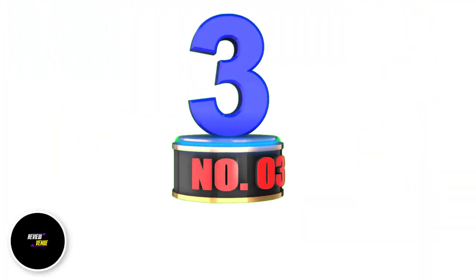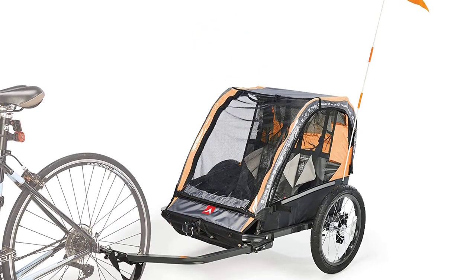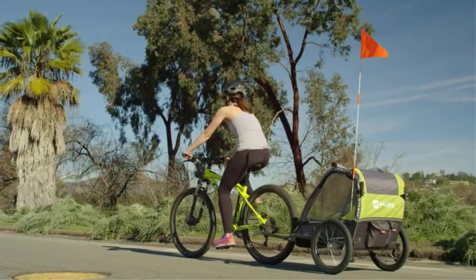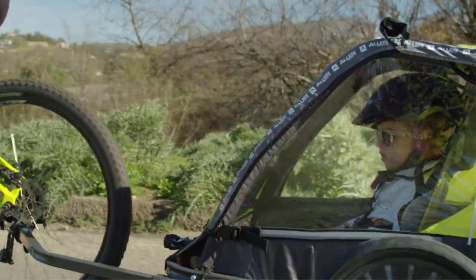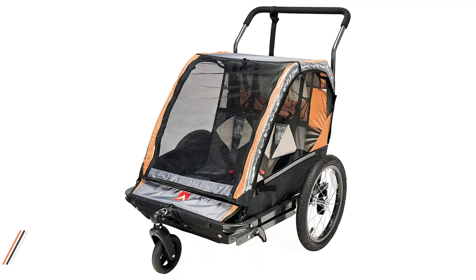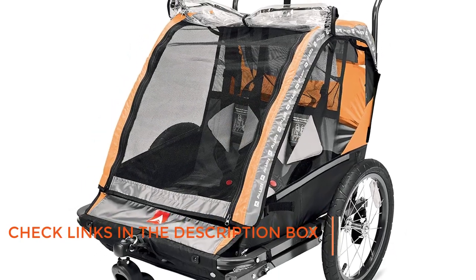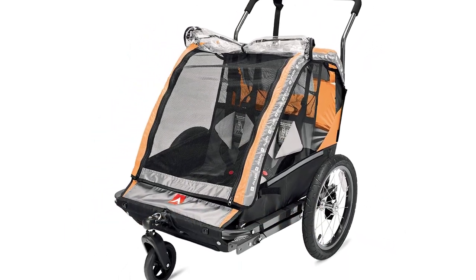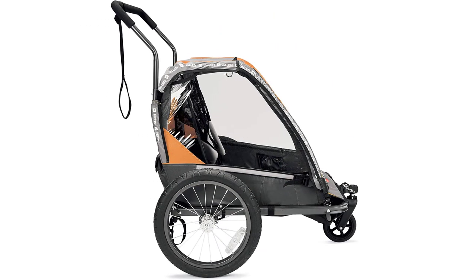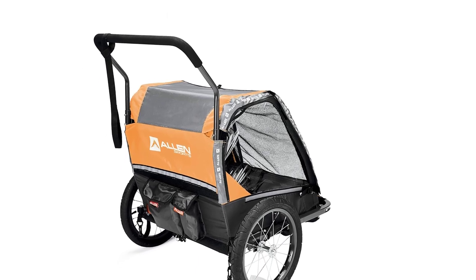Number 3: Allen Sports Deluxe. The Allen Sports Deluxe Bike Trailer is a popular choice among users due to its impressive features and value for money. The trailer is designed and manufactured by Allen Sports, a company that specializes in producing high-quality bicycle-related products such as racks, carriers, and trailers. The deluxe model boasts a sturdy steel frame and a durable fabric cover, providing a maximum weight capacity of 100 pounds. It also comes with a padded seat and headrest to ensure your child's comfort and a five-point harness for added safety.